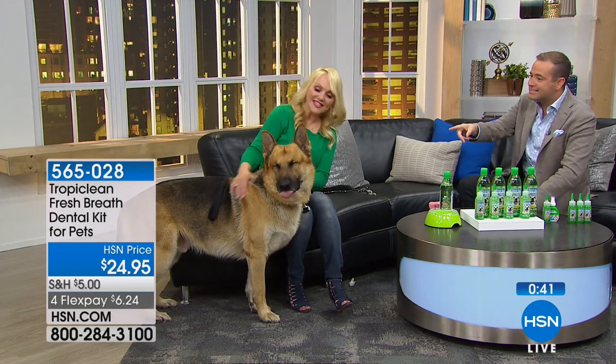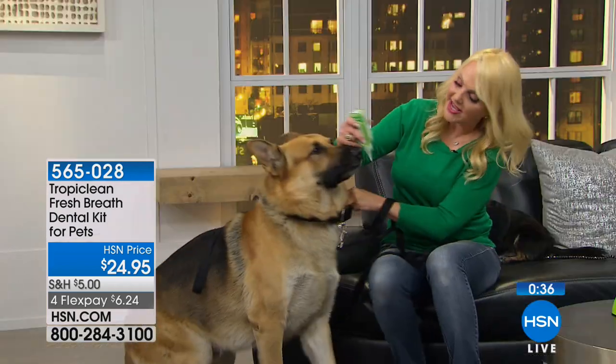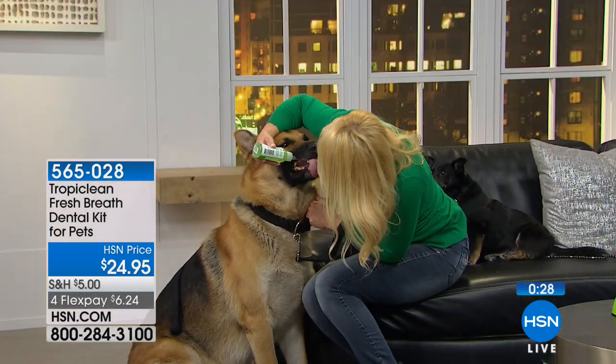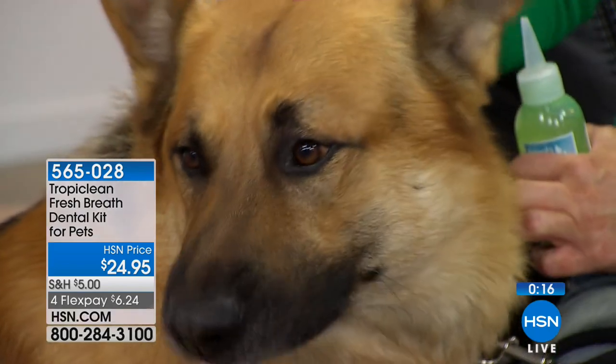This is King, and King uses TropiClean. You can see he's a big boy. All I'm doing is squeezing a little bit in his mouth, just like that, on those gums. And look at that — he's lapping it right up. He's taking that abrasive tongue and brushing his own teeth. Clean teeth, fresh breath, no brushing. Dental hygiene is so important for your pets — you have to address it. This is safe, easy, and effective. The pets don't mind it, they still love you afterwards. The results are fabulous.